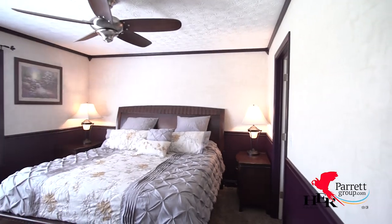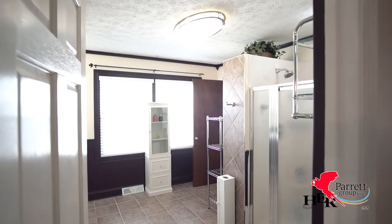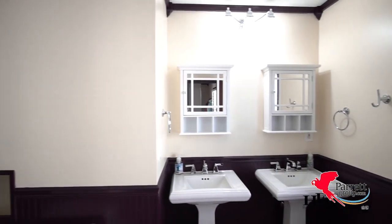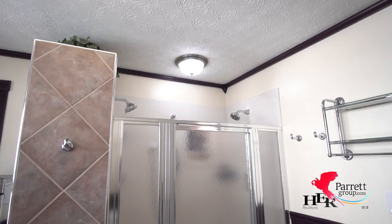The master suite is the perfect size and you're not going to believe the size of this master bath — it's huge. Large shower with dual shower heads and dual vanities. You'll have plenty of space to get ready each morning.